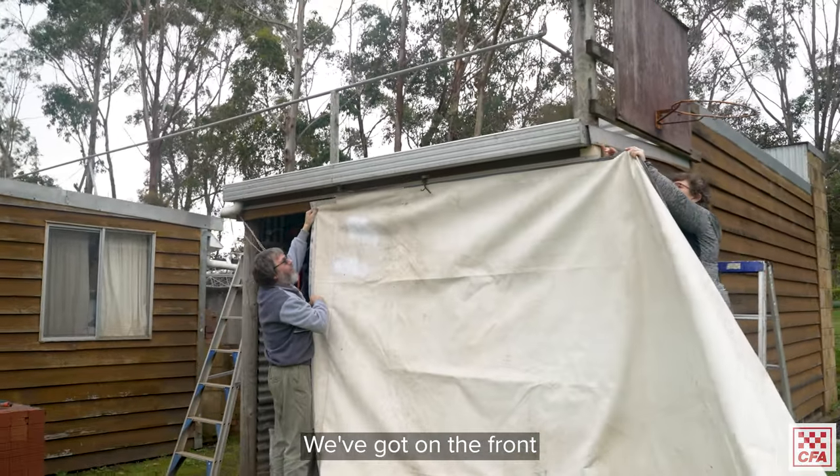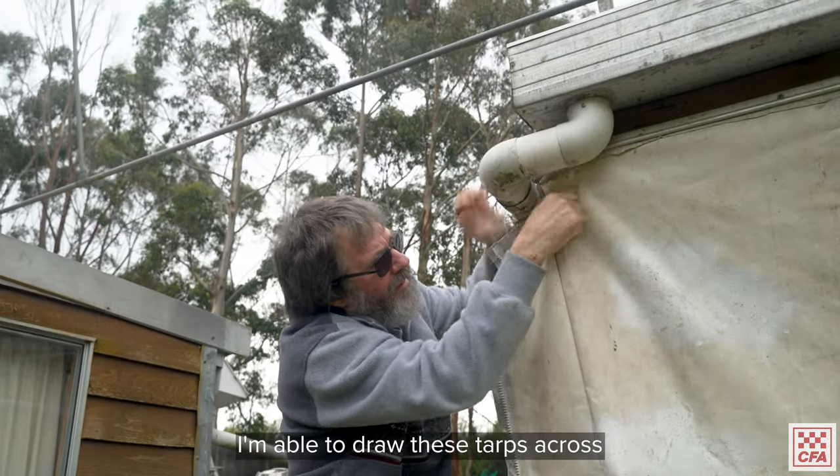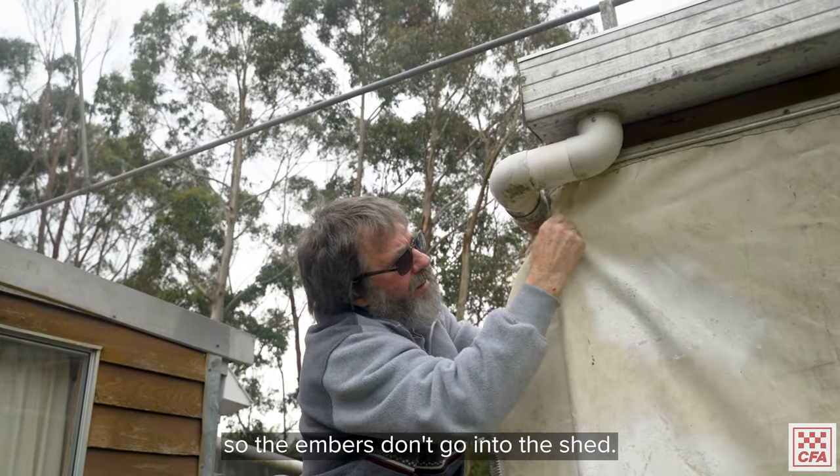On the fronts of a couple of the sheds here we have tarps. I'm able to draw these tarps across so the embers don't go into the shed.